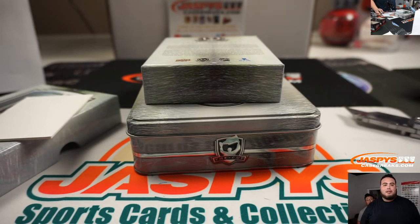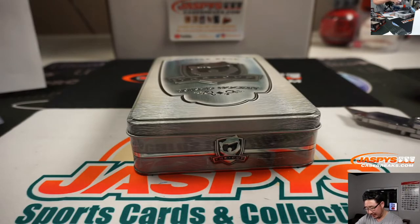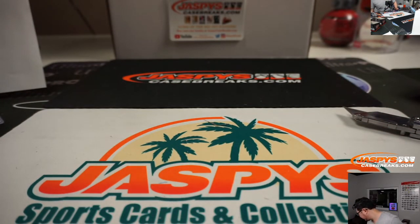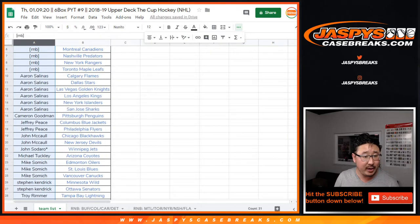I'll run that randomizer. Thanks, Jason — that was a great hockey break, boys and girls. I think there could be some more Cup Hockey in the store, so check that out. Now, if you bought at least two teams straight up, you'll have a chance at some break credit. Thanks, Instagram — see you, guys.